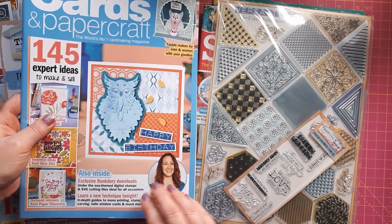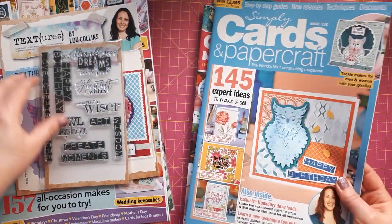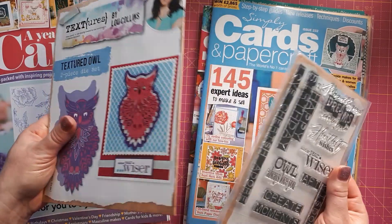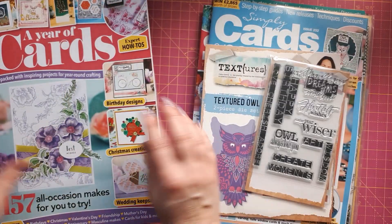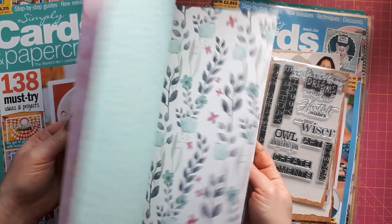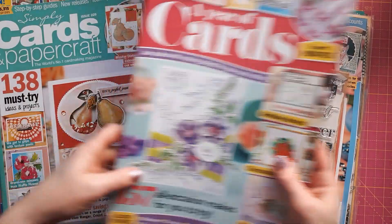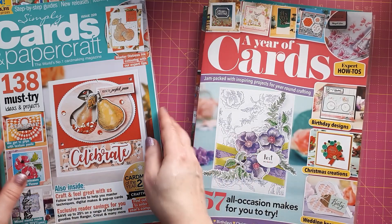Another one inspired by Lou Collins is Simply Cards and Paper Craft issue 232, which came with owl stamps and some sentiments. At first I wasn't quite sure whether I really liked it, but I do like owls and I realized how creative you can get with it — these are really good sentiments to use on various projects. There's also a 'Year of Cards' book full of card ideas, inspiration, and pattern paper, which is really nice because I love getting inspiration — even if you don't copy it, it inspires your own projects.